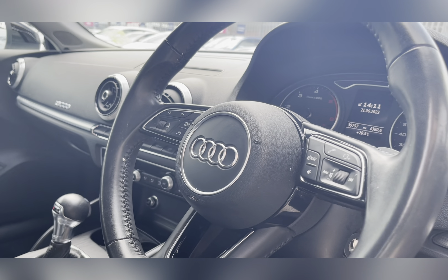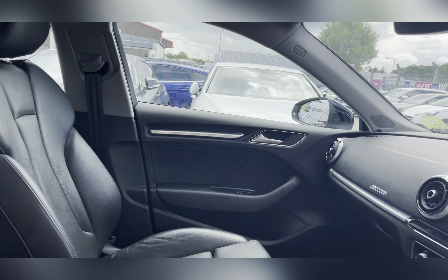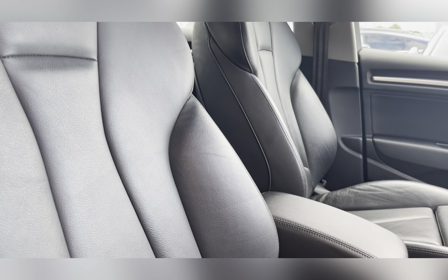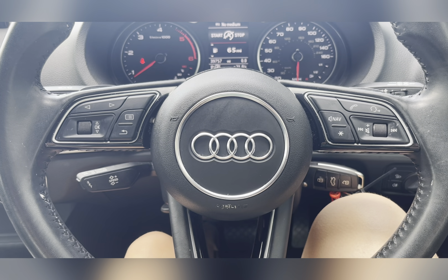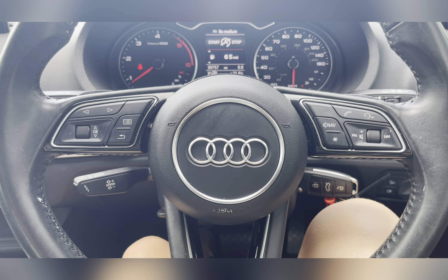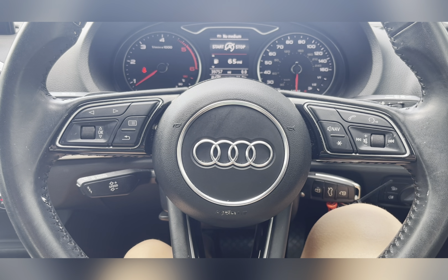Moving through to the front of your car, you can find your multifunctional steering wheel and entertainment system. As we pan around, you can see that lovely leather upholstery providing you and your passengers with the utmost comfort for any journey. On the multifunctional steering wheel, you have your volume controls, hands-free options, and buttons to change your information panel.